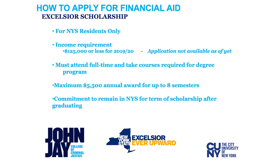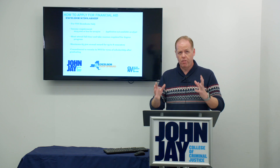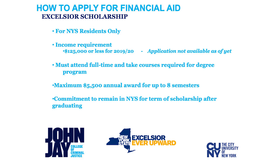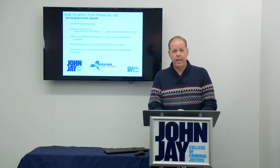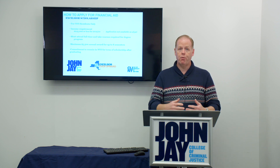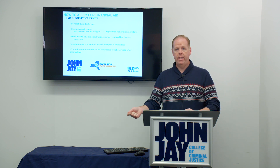The Excelsior Scholarship is for New York State residents only and is subject to an income requirement — a total household income of $125,000 a year or less for the 2019-20 academic year. Students must attend full time and take courses toward their degree. There is a maximum of $5,500 per year for a maximum of eight semesters. There must also be a commitment to remain in New York State for the number of years the student received the Excelsior Scholarship. If the student leaves New York State after receiving it, the scholarship amount will convert into a loan, so they must remain in-state to keep that grant money.